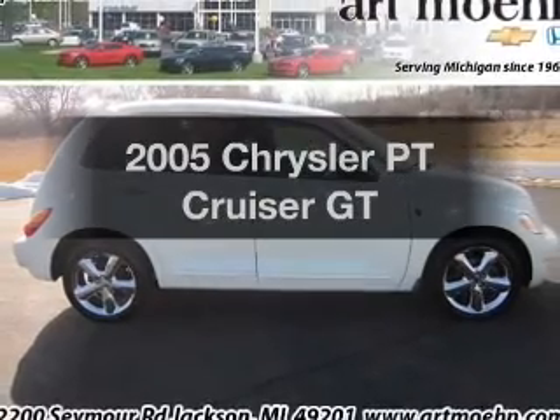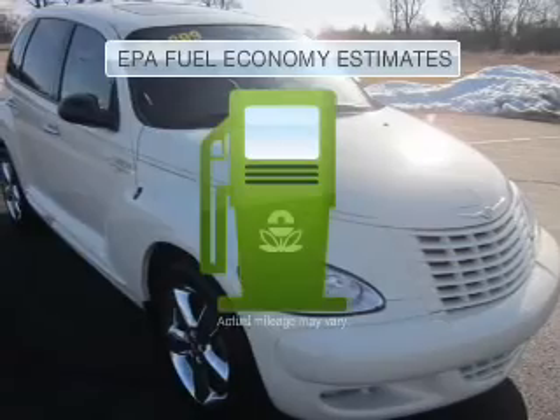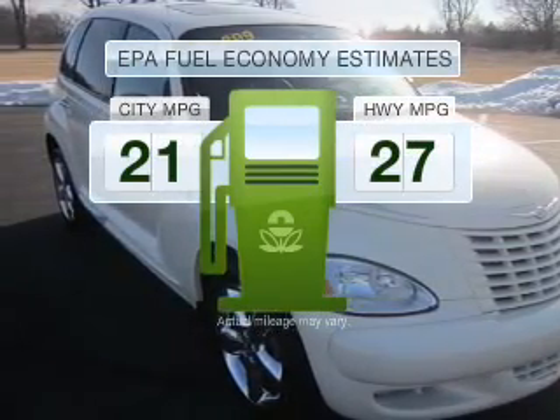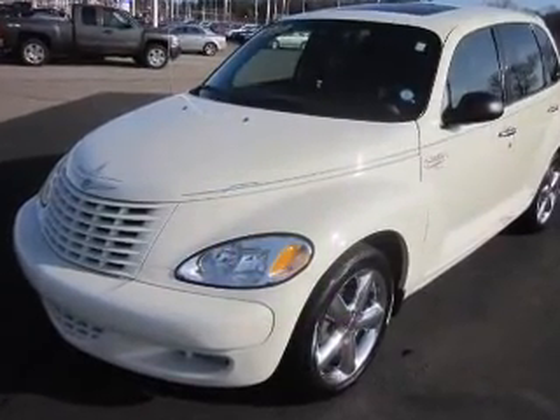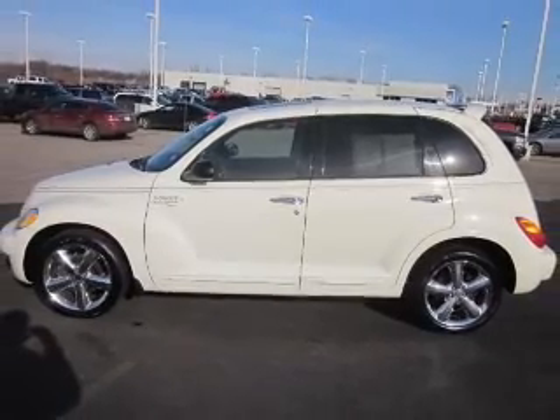Check out this 2005 Chrysler PT Cruiser — this is the set of wheels you've been looking for. Low emissions and good fuel economy are important to you and the environment. With an efficient four-cylinder engine that responds smoothly to its automatic transmission, premium wheels lend a distinctive appearance.